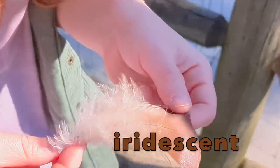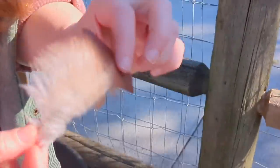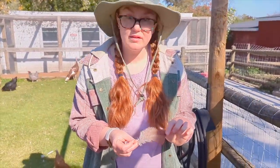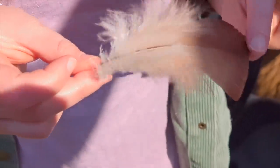Their feathers are iridescent. That means each feather can show more than one color depending on how the light hits it. Turkeys have over 5,000 feathers. They have a thick layer of soft feathers called down to help keep them warm.